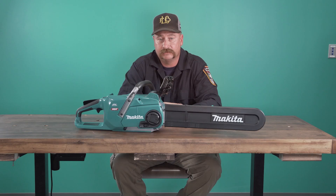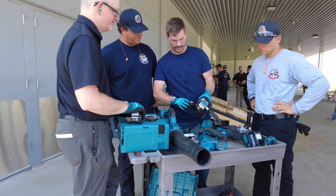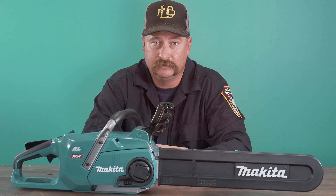They answered any questions we had and let us use any tool they had. It really drove home the value of the battery operated tools.